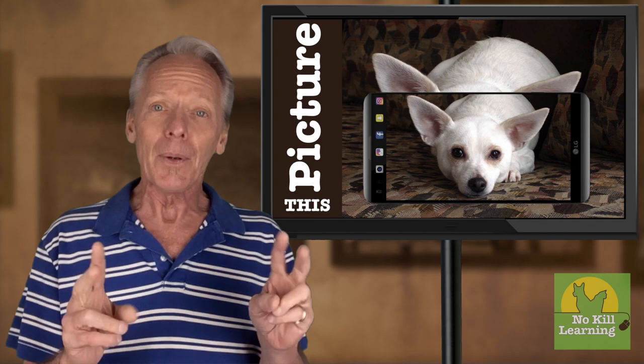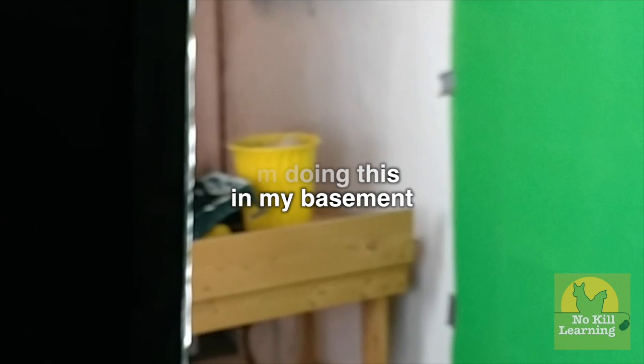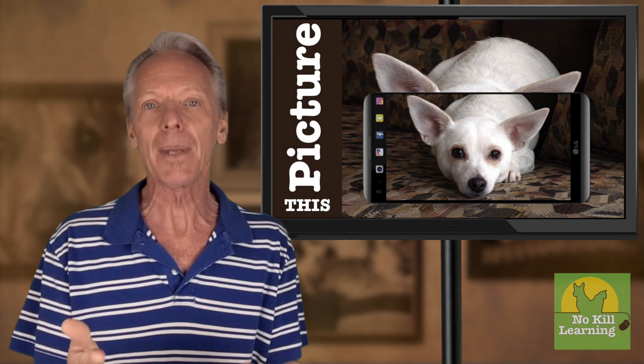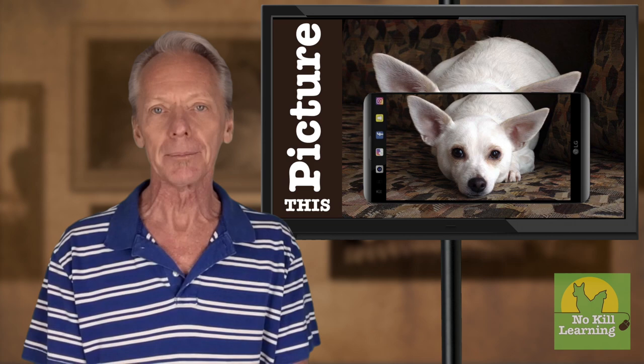I know what you're saying — I can hear some of you now: "But we don't have the spare space to take the pictures." Well, you don't even need much room. This is where I shoot these videos. And the fact of the matter is, you're already taking pictures. You're taking them somewhere, and by adding some extra attention to where you're doing that — even if it happens in your dog kennels — you can make sure that that area is clean, bright, and ready to be shown to the public.